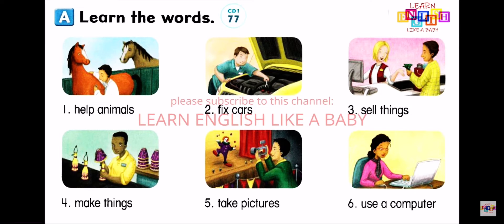Number 3: Sell things. Number 4: Make things. Number 5: Take pictures. Number 6: Use a computer.